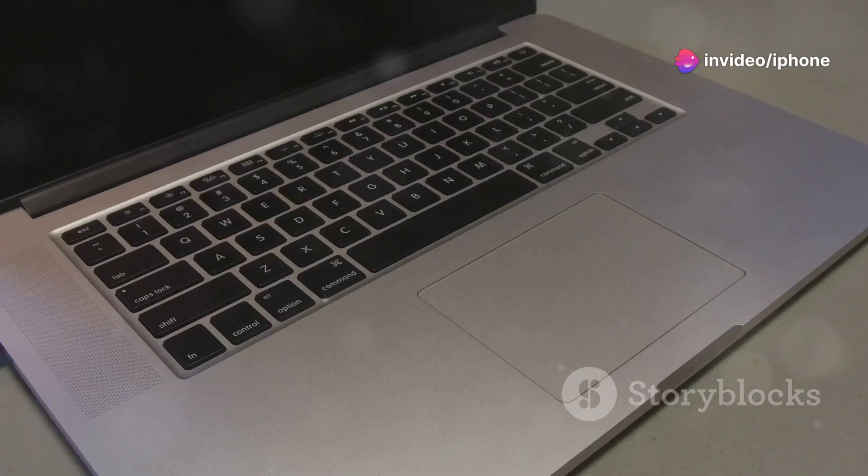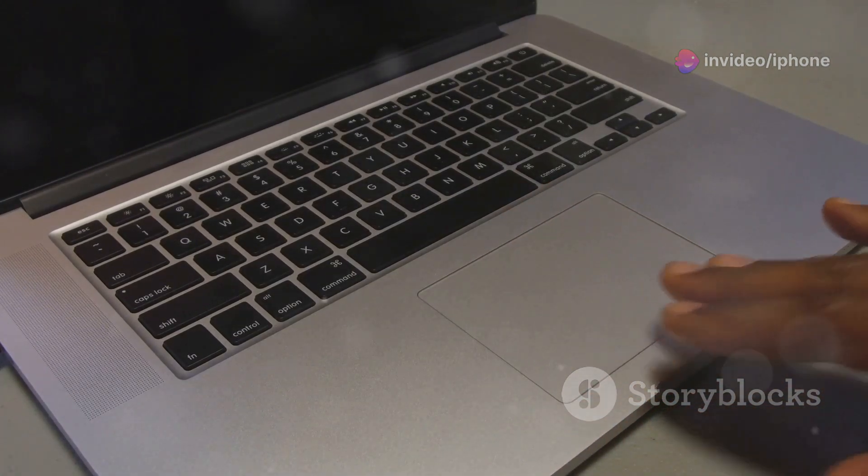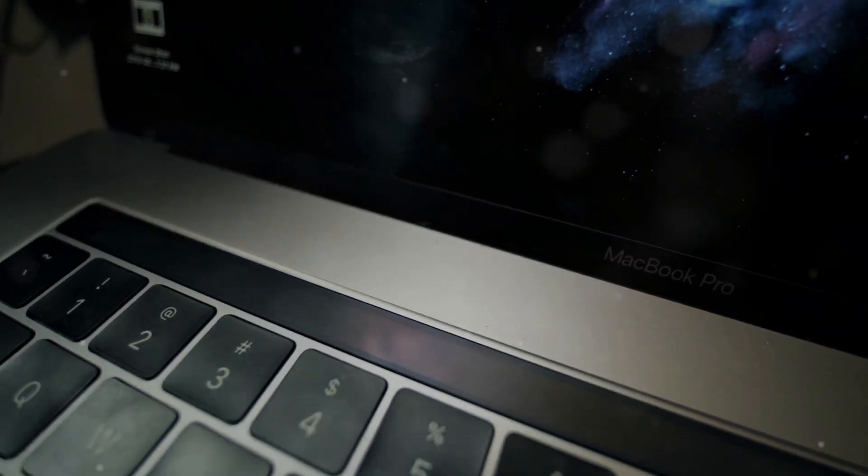We've all been there. You're cruising through your workflow and suddenly, your MacBook screen decides to take a nap — a permanent one, it seems. That's right, the dreaded black screen. It's frustrating, panic-inducing, and can bring your productivity to a screeching halt. But don't worry, it might not be the end of the world, or your MacBook.